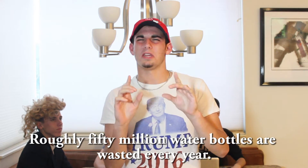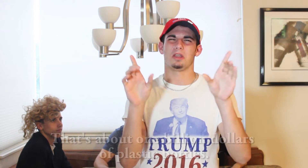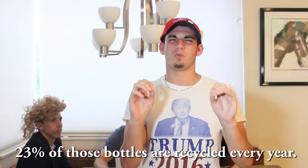We can make America great again by buying Bottle Me Up. Roughly 50 million water bottles are wasted each year, adding up to one billion dollars. And out of that one billion, 23% of water bottles are recycled every year. It's crazy.